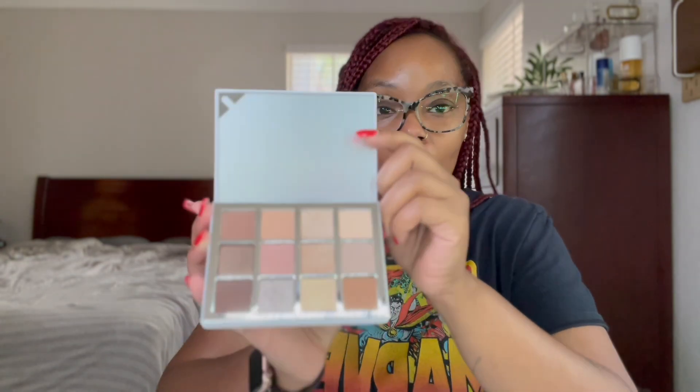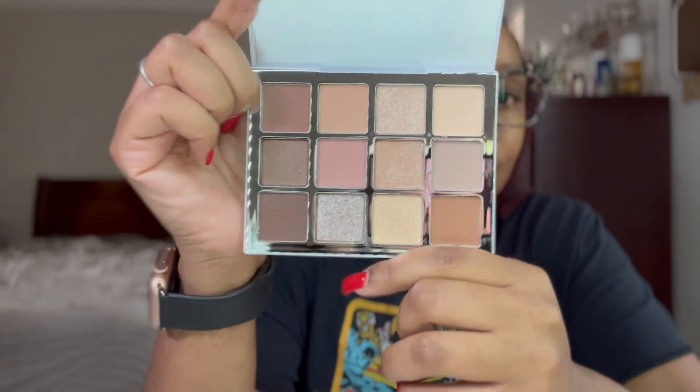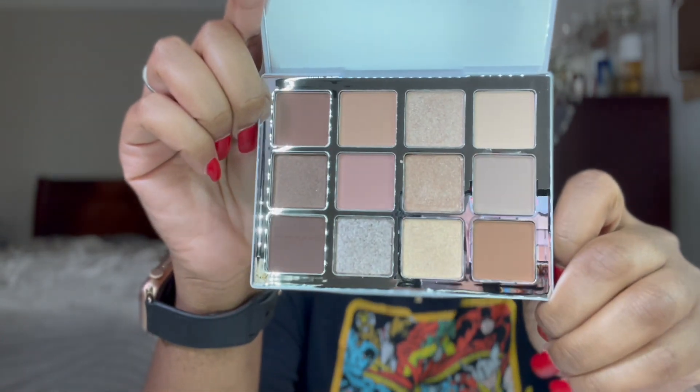The next palette I got was the Makeup by Mario Ethereal Eyes Palette. I didn't pick this up when it first came out so I'm glad it came back. I'm really excited about the toppers — those are going to be super super pretty. Y'all will be seeing some videos with these eyeshadow palettes.